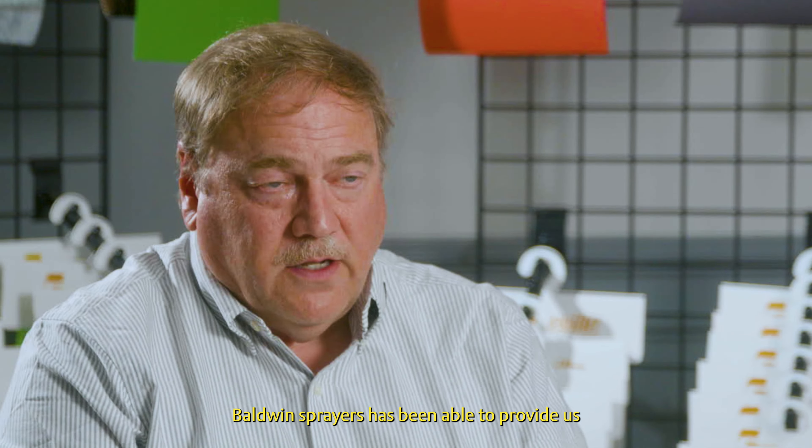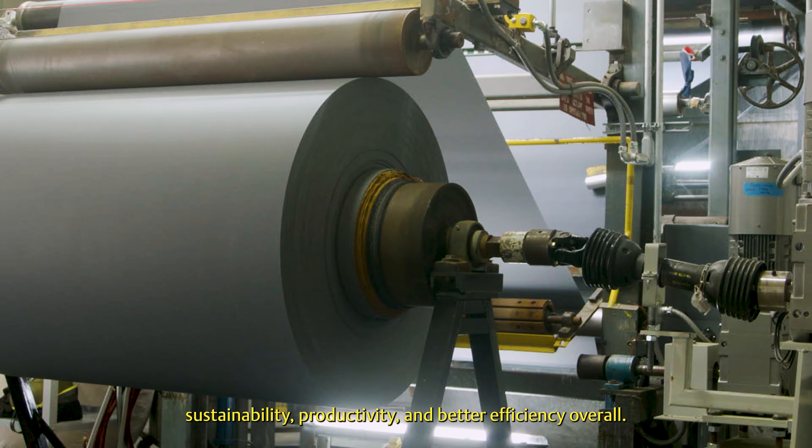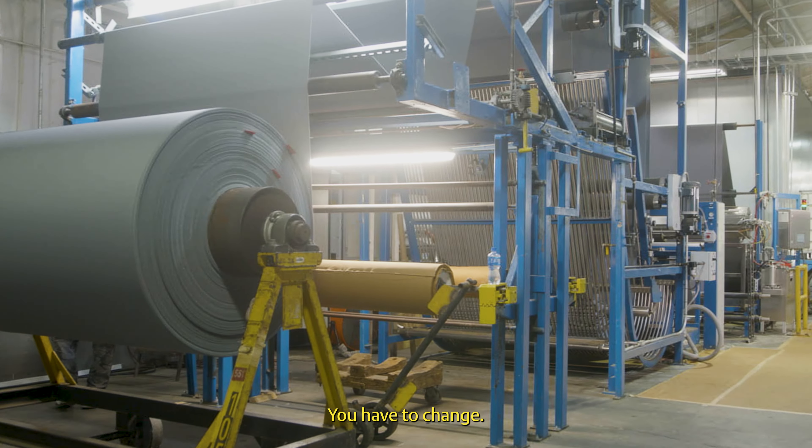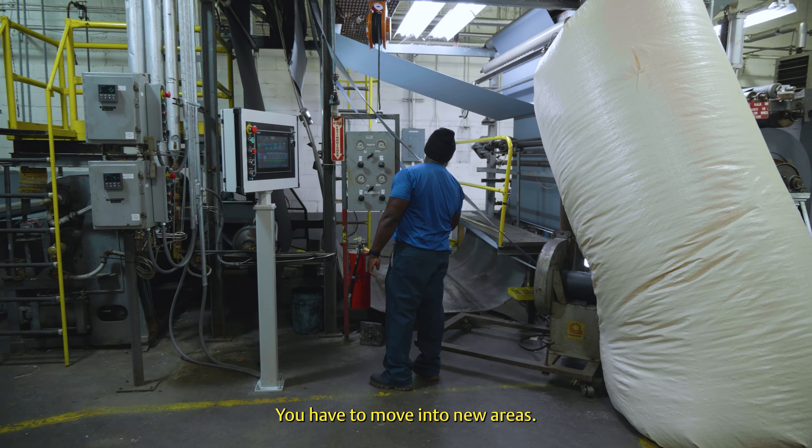Some of the challenges we have seen recently have been more on the environmental side. Alwyn Sprayer has been able to provide to us sustainability, productivity, and better efficiency overall. You have to change, you have to be creative, you have to move into new areas.